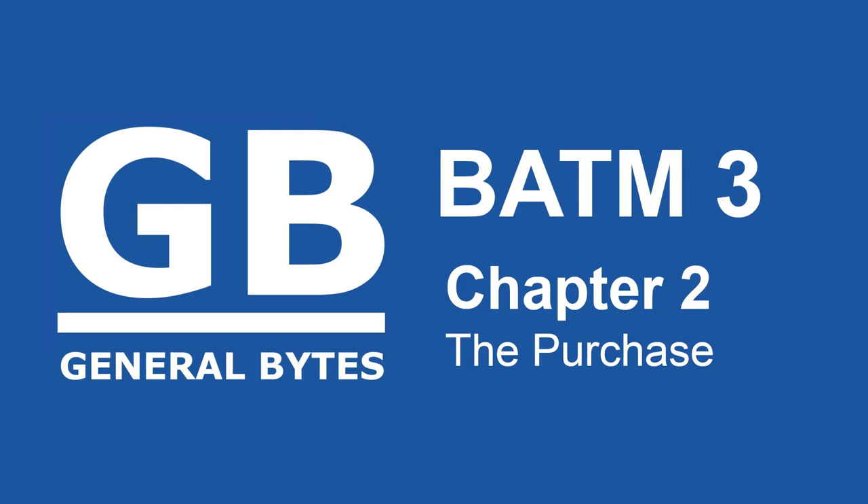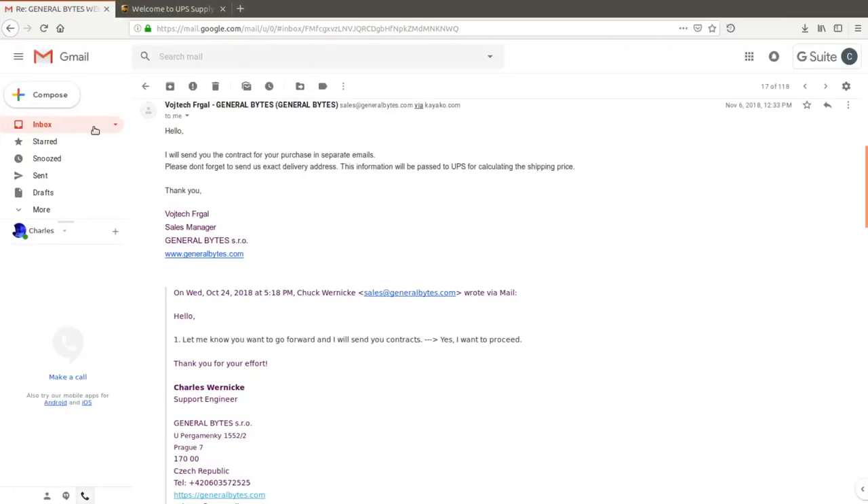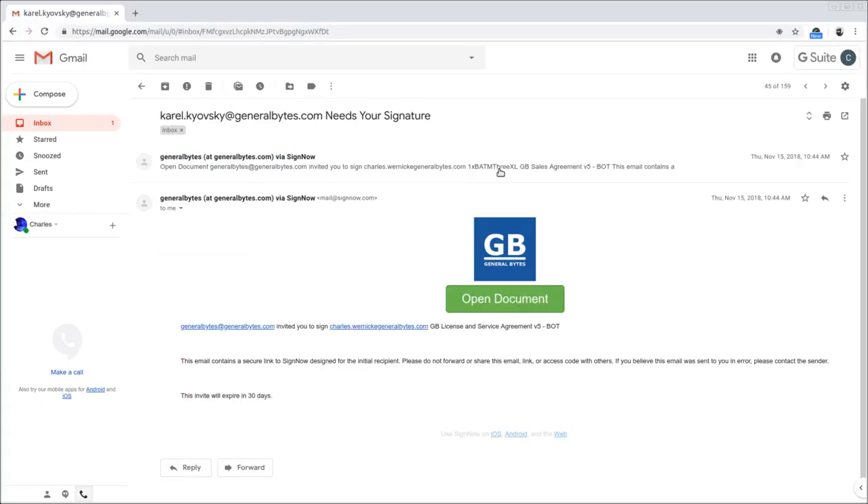This is the BATAM 3 series by General Bytes. So you've got your contracts from the sales department — you look like a deer in the headlights. What do you do next? Watch this, I'll tell you.